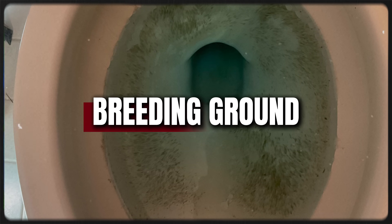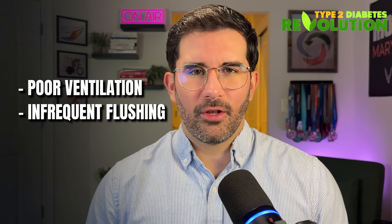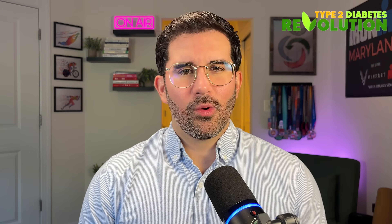Just like sugar feeds yeast in bread, it also feeds mold. So if you're consistently urinating sugar, and especially urinating very frequently, that toilet bowl becomes the perfect breeding ground. This doesn't mean that toilet mold proves that you have diabetes — mold can grow for lots of reasons: poor ventilation, infrequent flushing, and hard water. But if you're noticing mold build up quickly after cleaning, and it's paired with other strange signs, then it could be a warning sign.